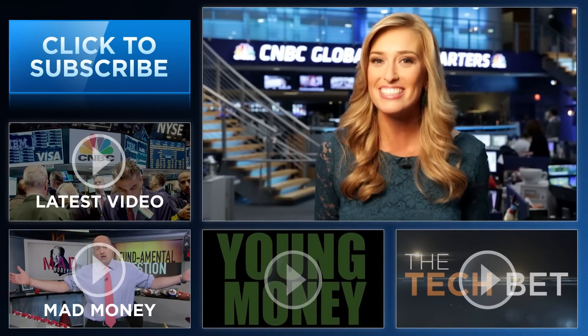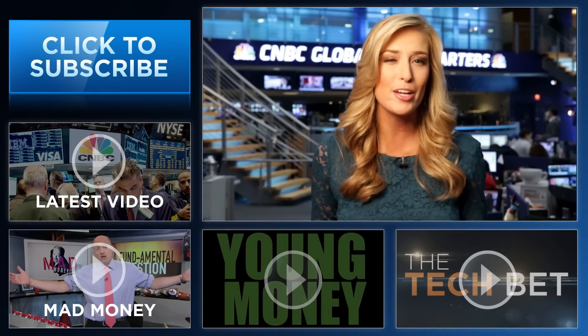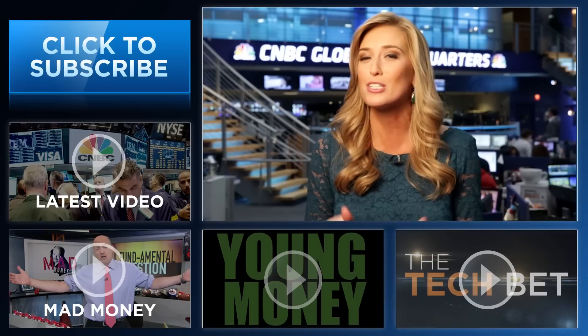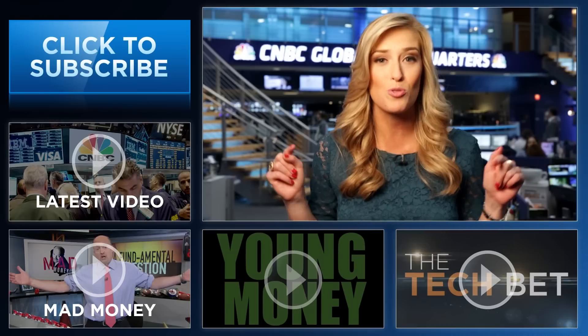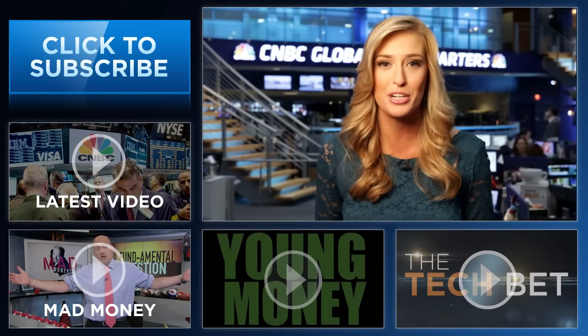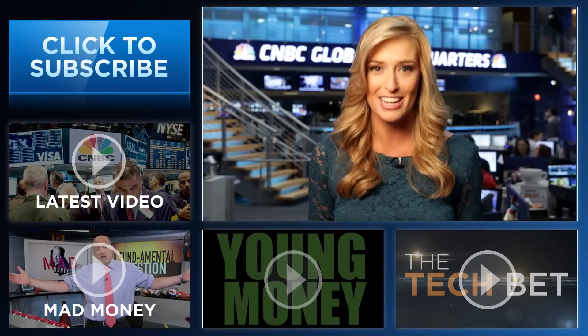Hey YouTube fans, I'm Landon Dowdy from CNBC. Thanks so much for checking out our channel. Here you'll find videos packed with all the info that you need to be smarter about your finances. Be sure and subscribe by clicking right here and click on all the videos around me to see CNBC's original series Young Money, Tech Bet, Kramer's Mad Money and all the latest from CNBC.